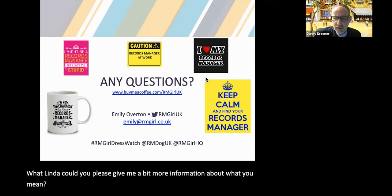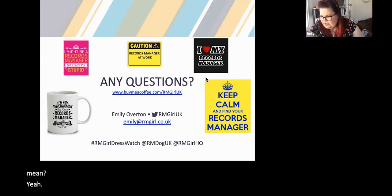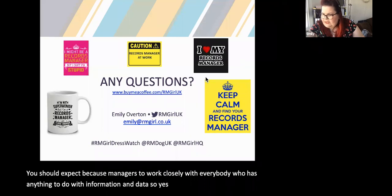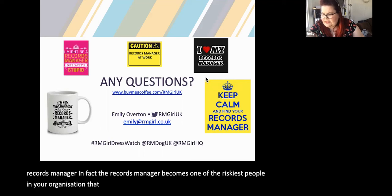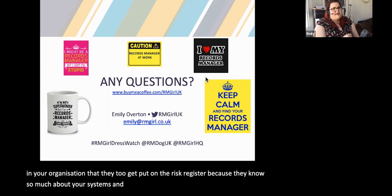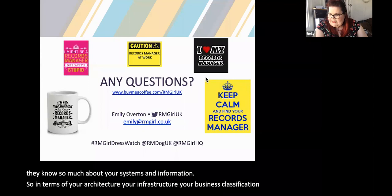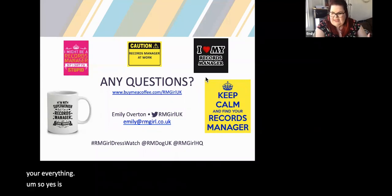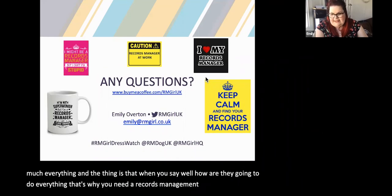Should we expect records managers to work closely with complex data architectures? Yes — you should expect records managers to work closely with everybody who has anything to do with information and data. In fact, the records manager becomes one of the riskiest people in your organisation because they know so much about your systems and information — they should even be put on the risk register. In terms of architecture, infrastructure, business classification — yes, you should be getting a records manager involved in pretty much everything. That's why you need a records management team, because this isn't an easy thing for one person to do by themselves.